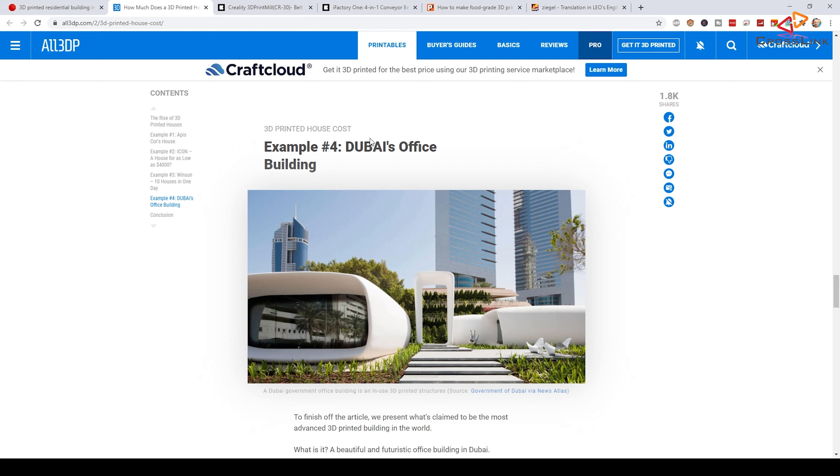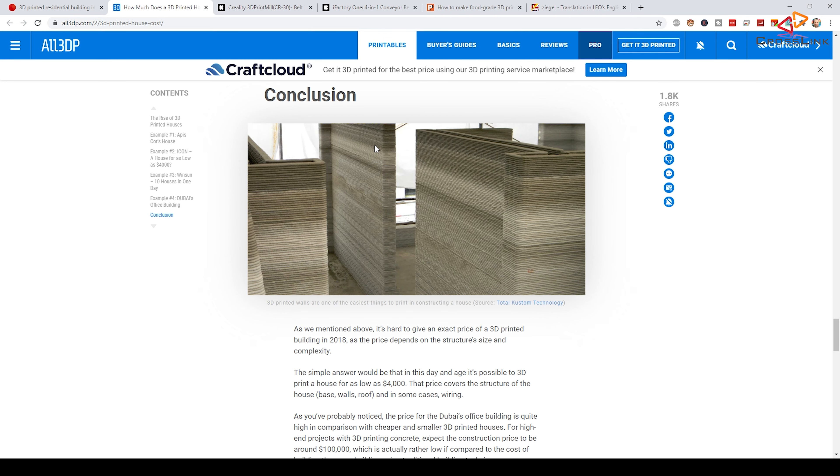There's another office building in Dubai that already got some media coverage. It's an interesting article to read, and I'm linking everything I'm talking about here in the description of the video.